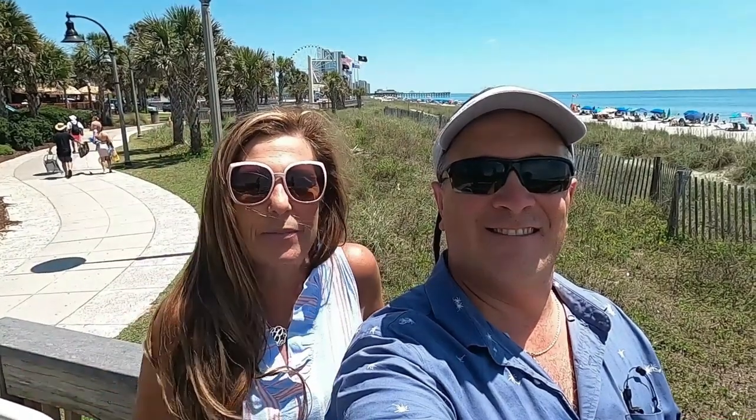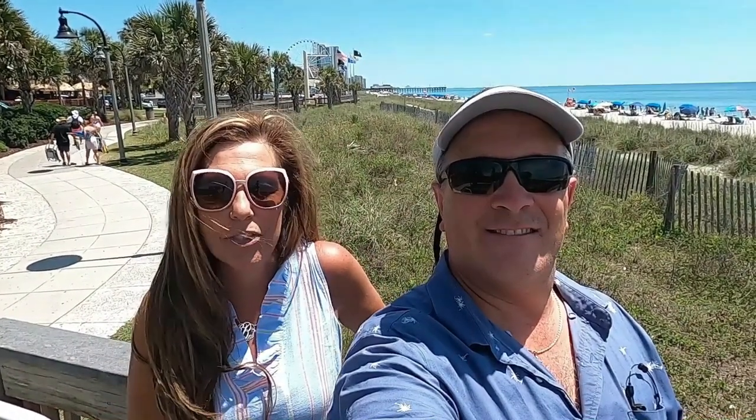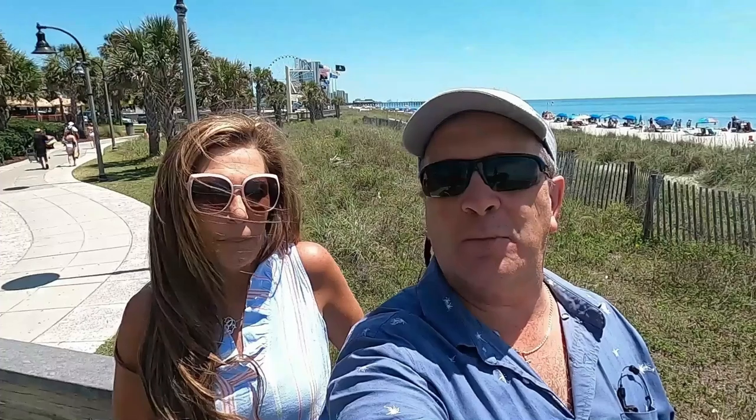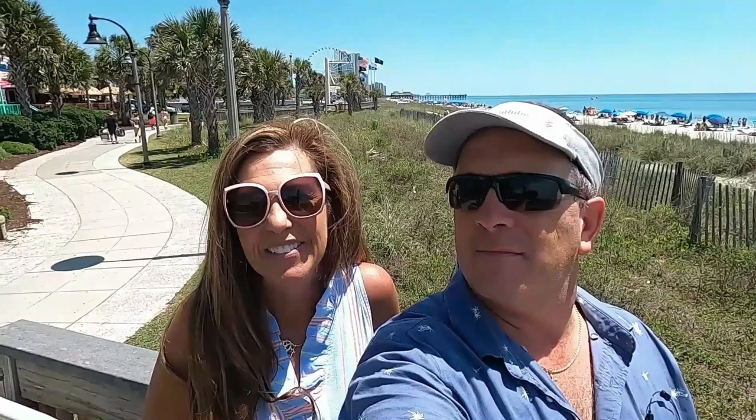Hey y'all, it's Beachin' with the Boons, and this time last year we brought you the top-ranked hotels in Myrtle Beach. And this year we're back on the boulevard to give you an updated list for 2022. So without further ado, let's go count them down.